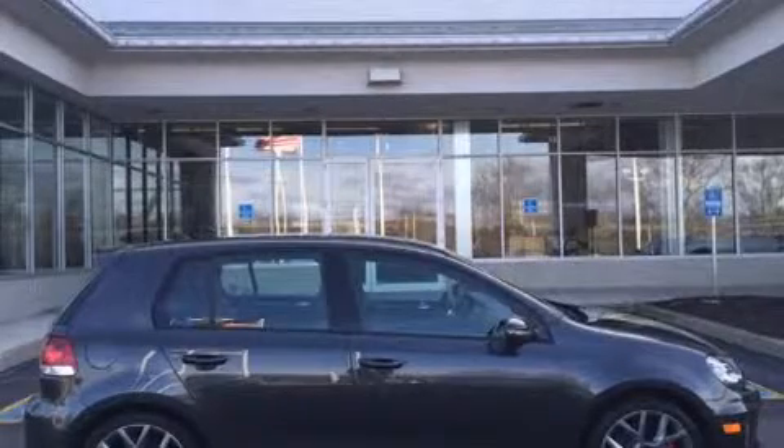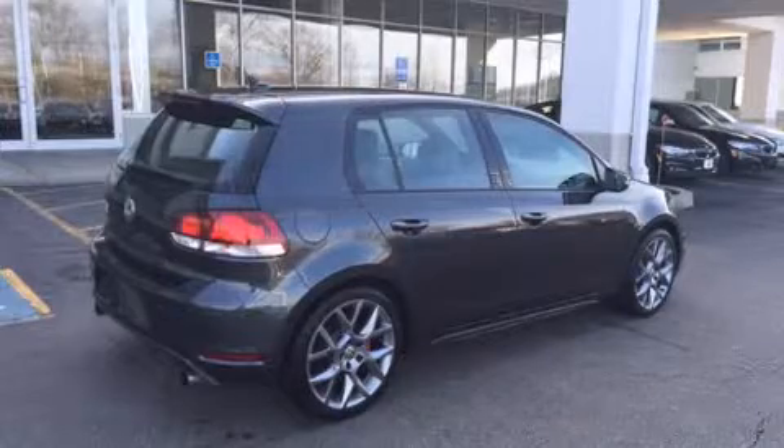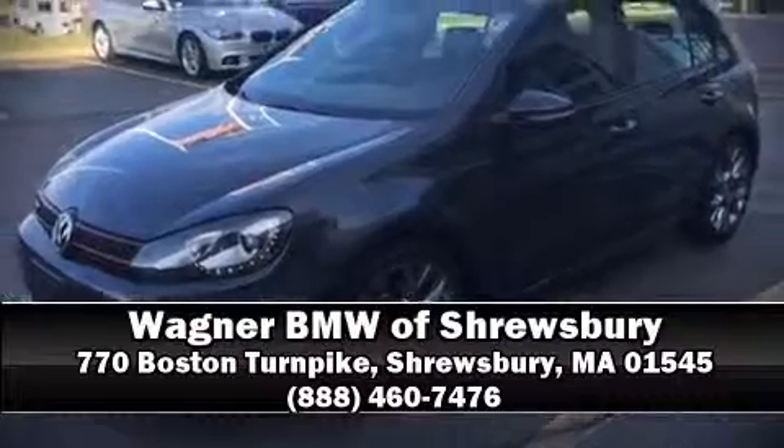A CARFAX History Report provides you peace of mind by detailing information related to past owners and service records. Please don't hesitate to give us a call.